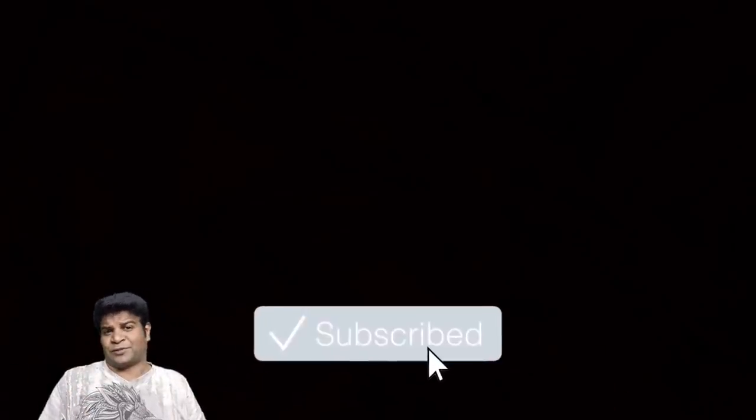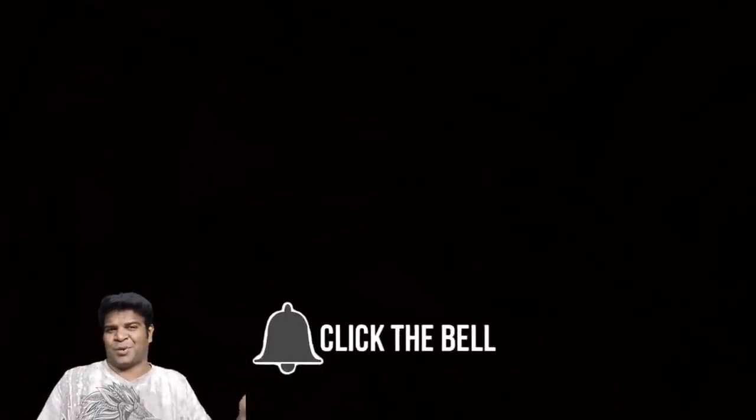Please let me know your thoughts in the comment section. I am Praveen Mohan — thanks a lot for watching. Don't forget to subscribe and please share this video with your friends. I will talk to you soon, bye.